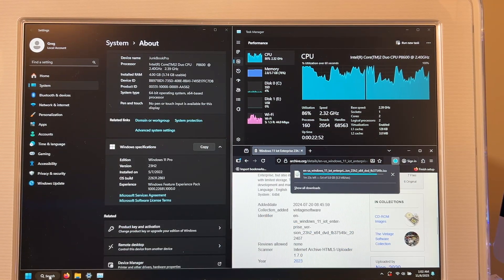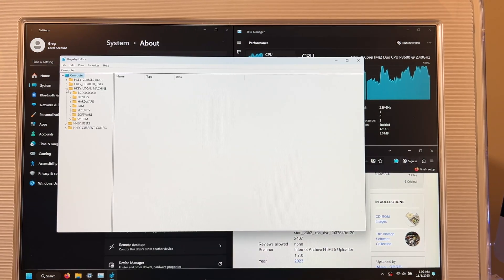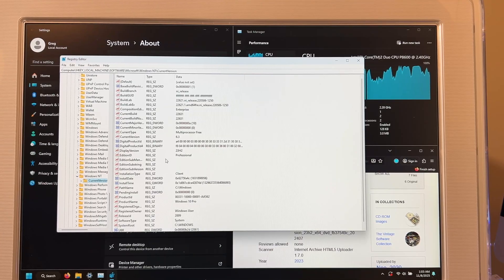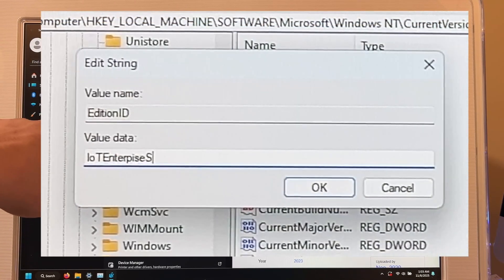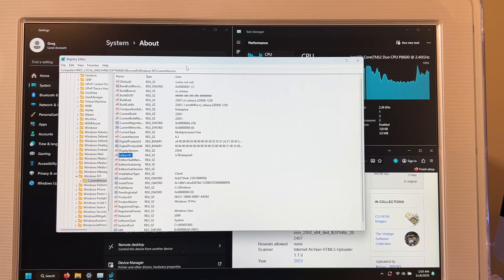While we wait for the download, let's go to Registry Editor and run it as Administrator. Navigate to HKEY_LOCAL_MACHINE > Software > Microsoft > Windows NT > CurrentVersion. This is the same process you'd go through to update Windows 10 to IoT LTSC. Go to EditionID and type in either 'IoTEnterpriseS' or 'EnterpriseS' — both will work since it all depends on your key. Make sure it looks exactly right with correct capitalization: IoTEnterpriseS. Hit OK, verify it's there, and close Registry Editor.